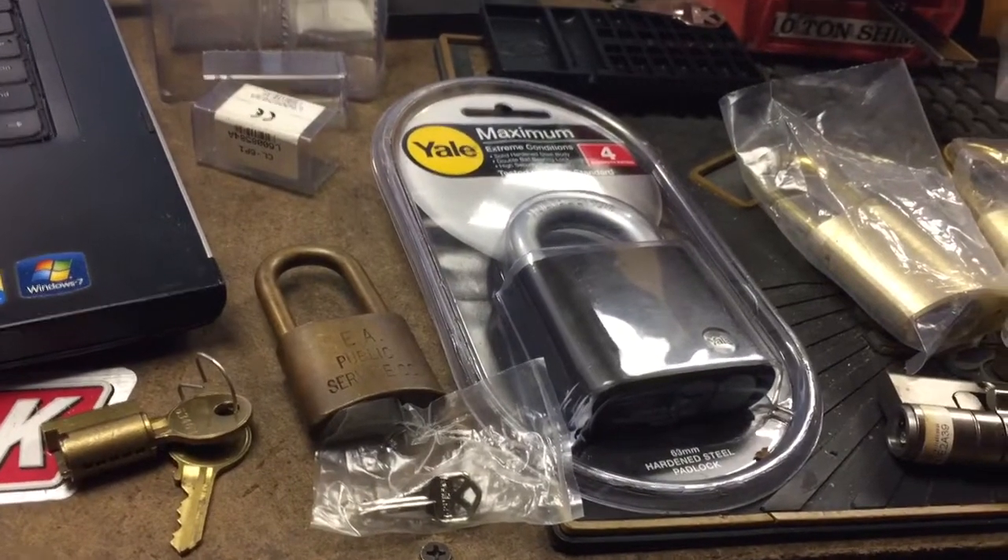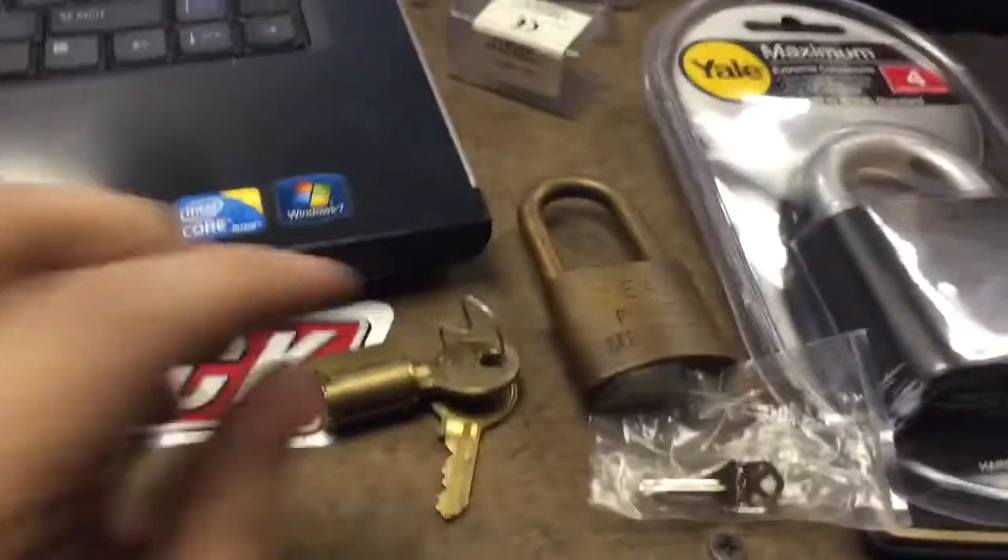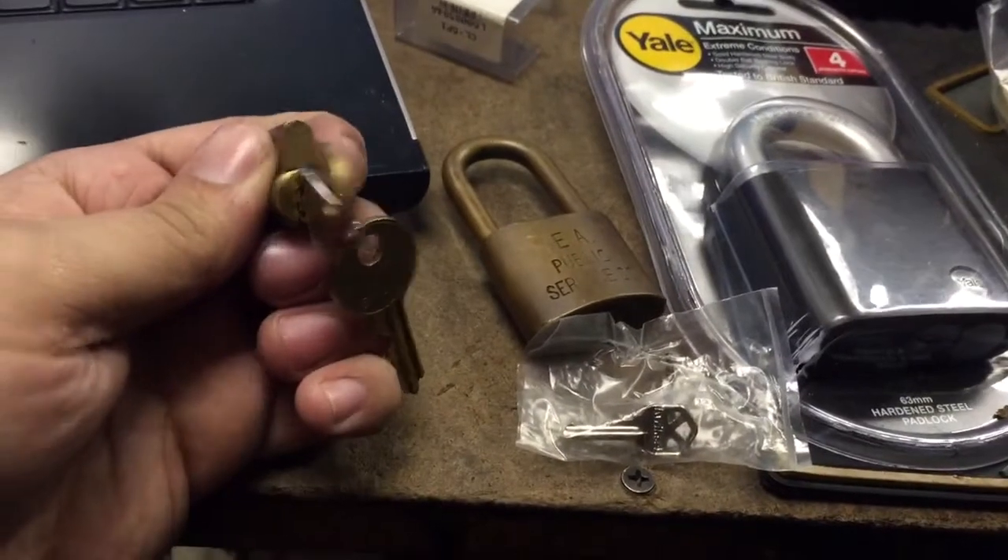Hi guys, haven't done a video in a while. Got some stuff here. First, from eBay, an old American padlock cylinder.